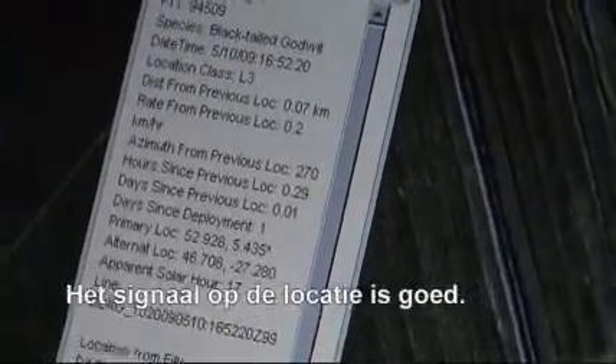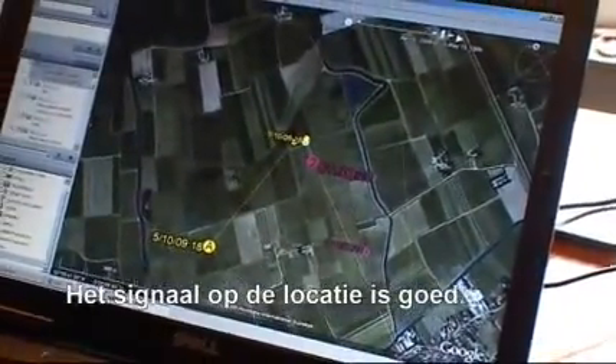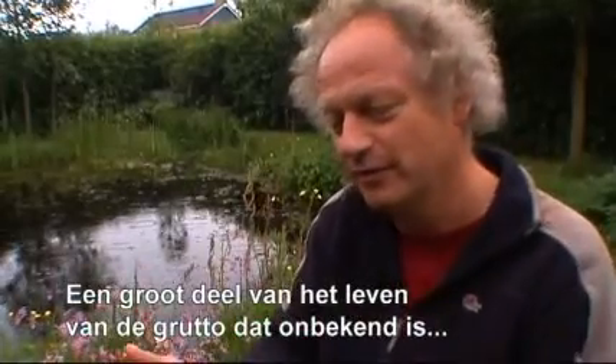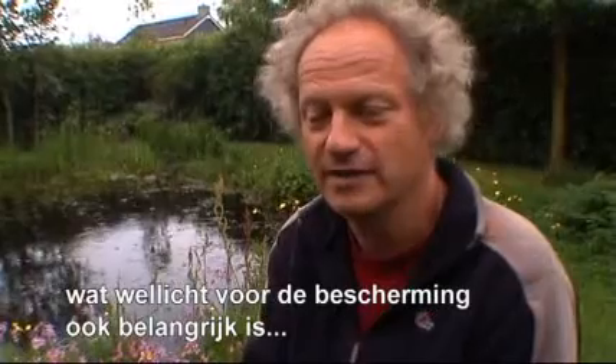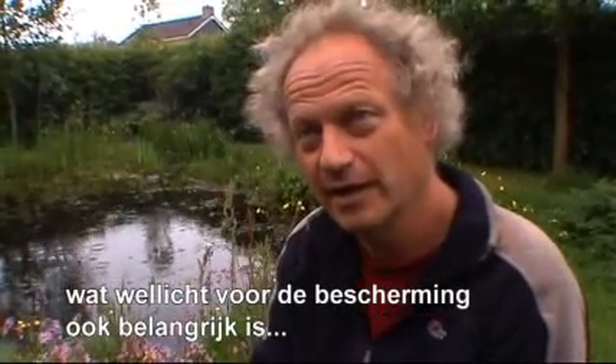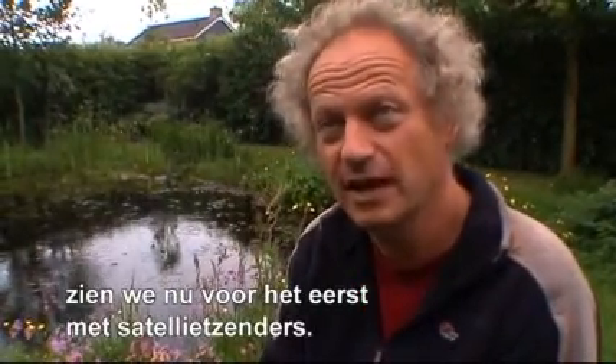The location quality is a 3, which is a pretty good signal. A very large part of these birds' lives is unknown, and it's possible that this satellite work will allow us to come back with information about their movements and protection. That is the importance of this satellite work.